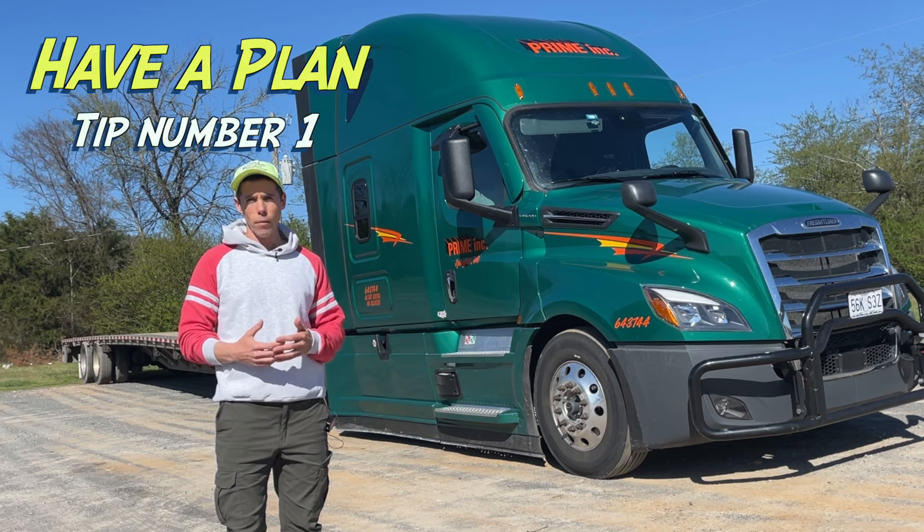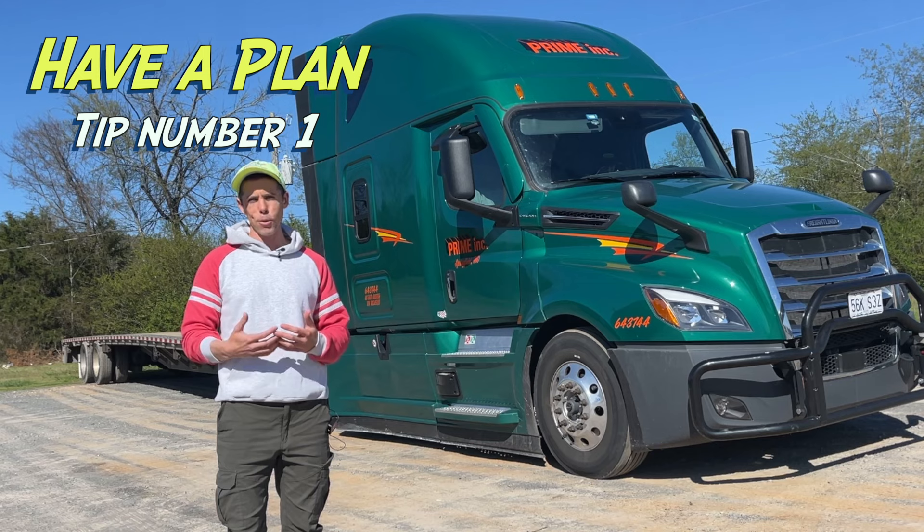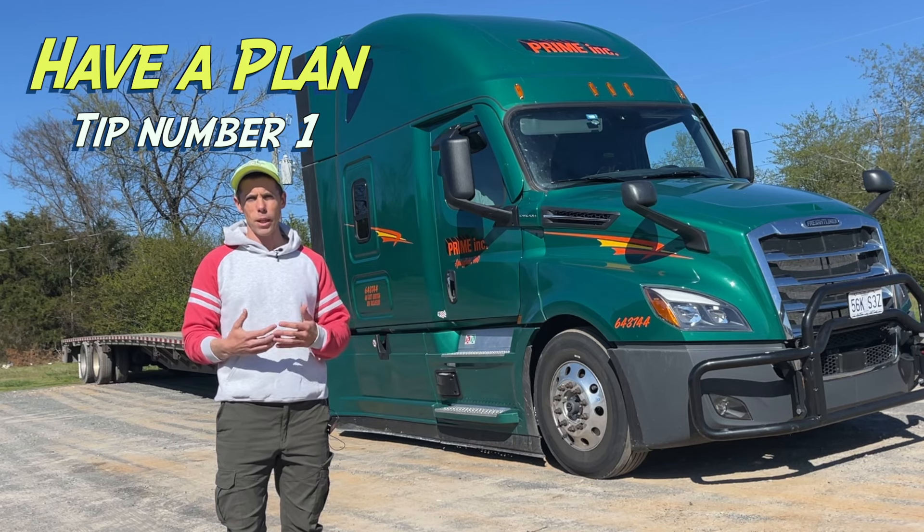Alright guys, the number one tip has got to be: have a plan. Every time we approach any situation, we want to have some idea of how we want it to go, and a shipper is no different. So when we're thinking about approaching that shipper, we want to use three different apps to make that plan.